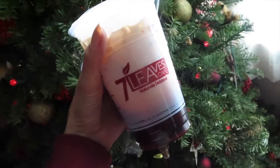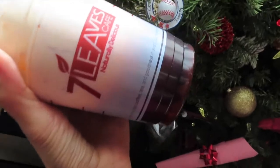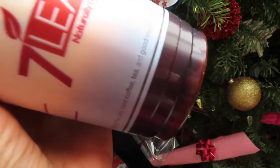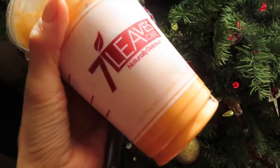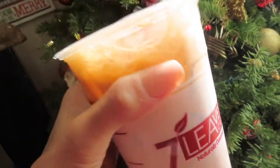Just got back from Seven Leaves — I got a Thai tea. I didn't want to shake it up so I can show you guys — here's all the milk on top and the Thai tea is down here. Once you shake it up, you get that pretty orange color. I did get some boba — easy boba. So good.